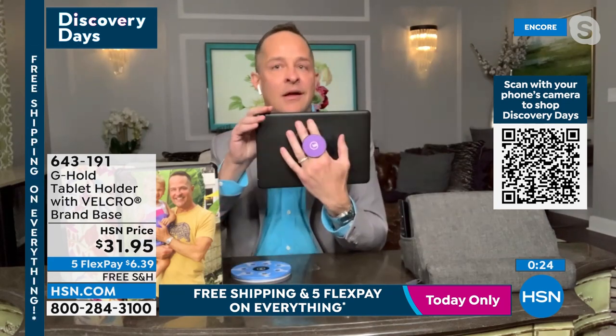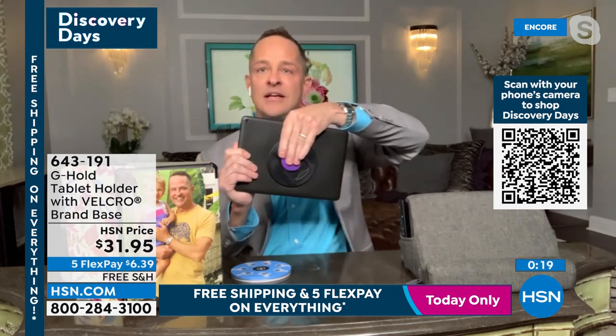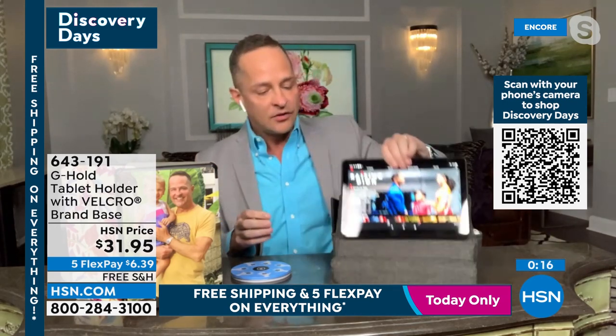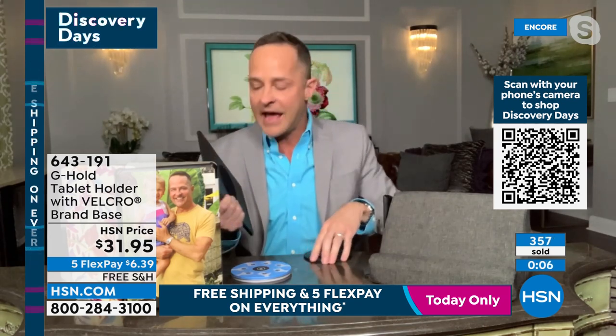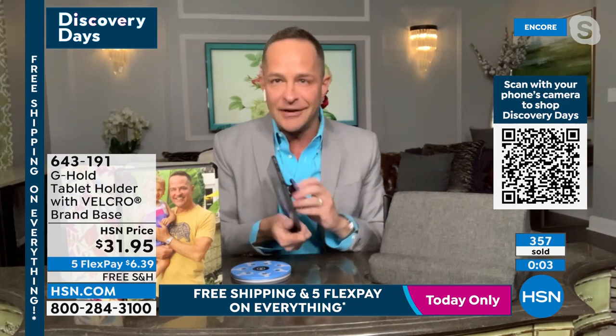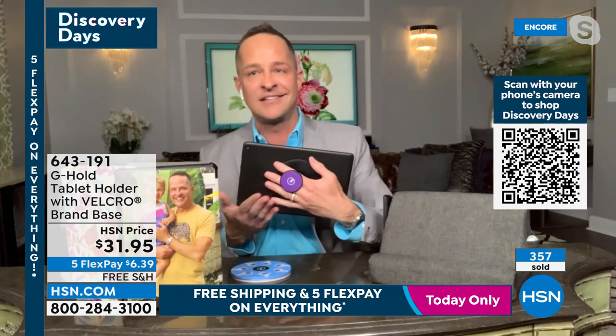I don't know how I would do this job without the G-Hold. It comes in a great little tin — the ultimate giftable. You can hold your tablet vertically or horizontally. It folds flat so it's not in the way when you put it on a pillow. Real Velcro on the back, totally removable, and it still fits in any case.